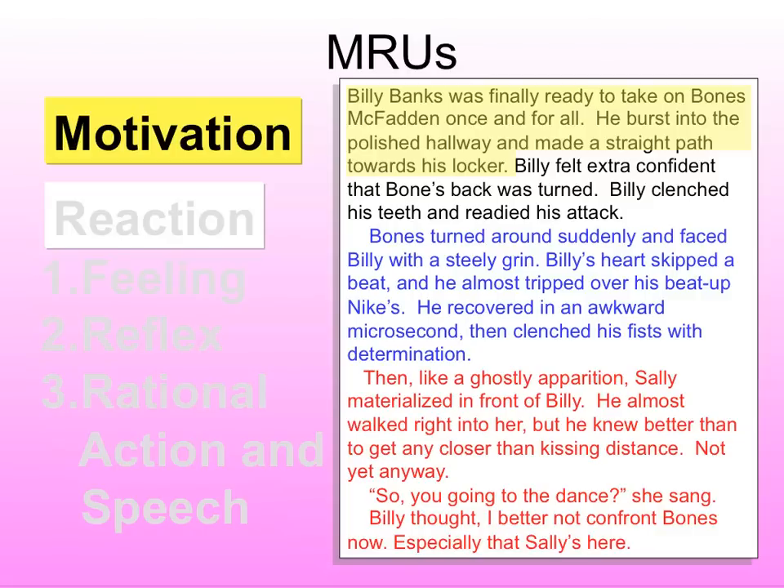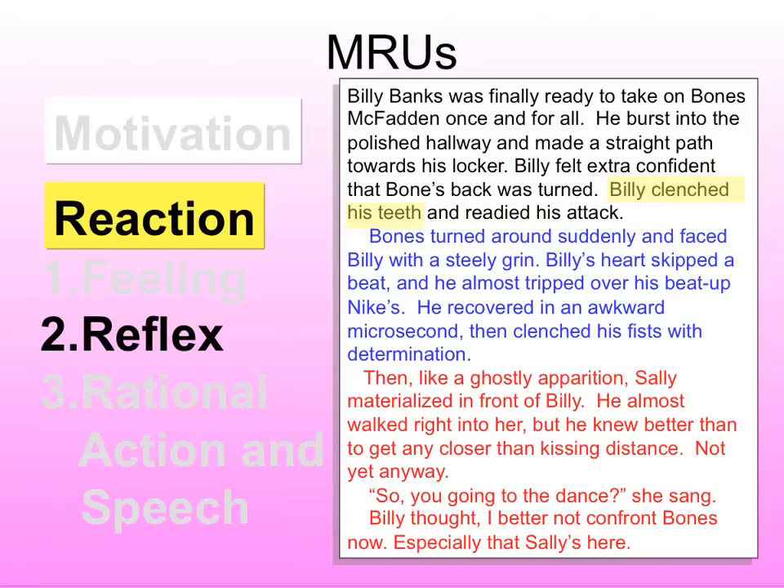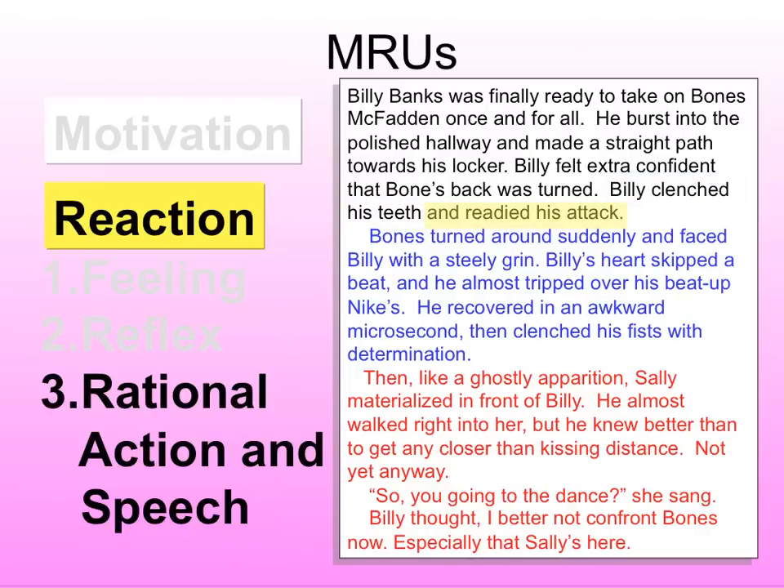Let's look through the Billy Banks story and see how these pieces come together. First, what does the camera see? We see Bones standing at his locker — that's external. Then we go internal: because he sees Bones standing there, what does Billy feel? He feels confident. What is his physiological reaction to that confidence? He clenches his teeth. Then he actually does something — he gets ready to attack. That's the setup, that's the goal. Then conflict: what does the camera see? Bones turns around — that's external, outside of Billy's head, like what a camera is looking at.